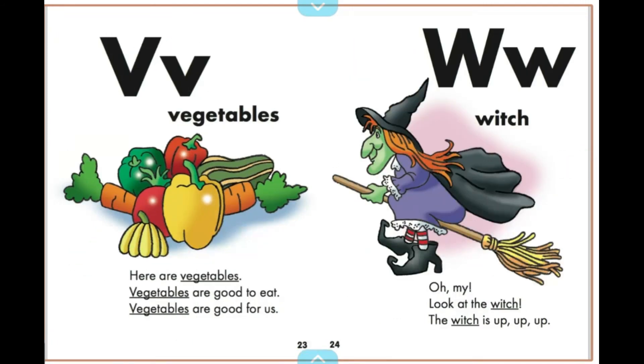Here are vegetables. Vegetables are good to eat. Vegetables are good for us.